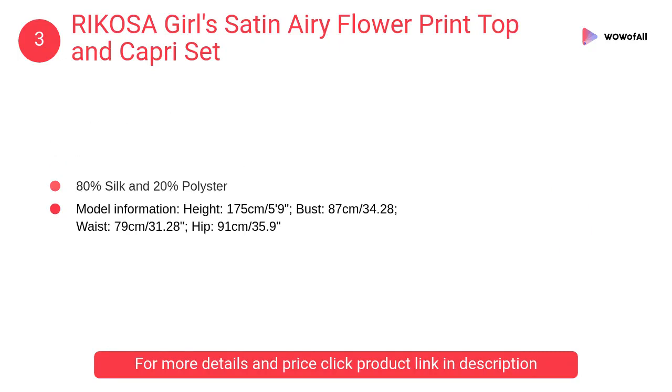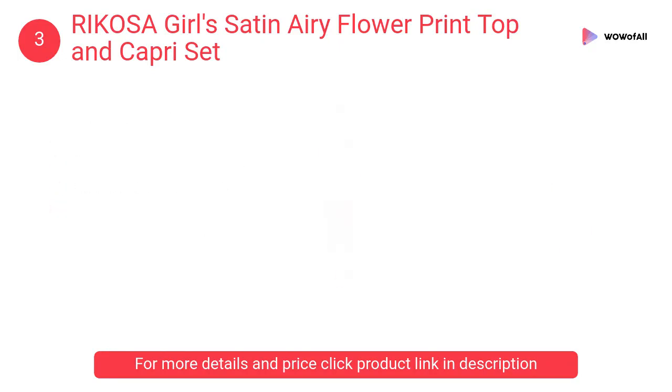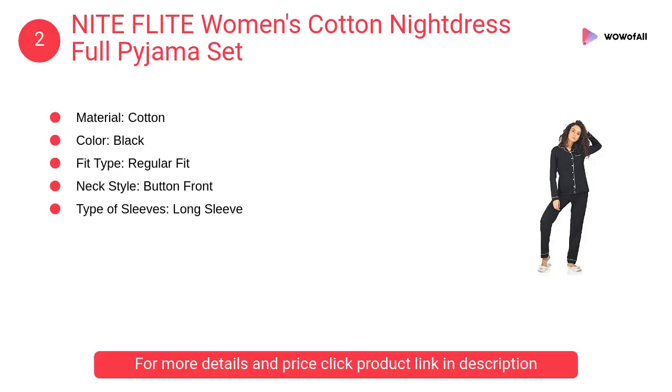Number 3: RIKOSA Girl's Satin Airy Flower Print Top and Capri Set. A classic and elegant top and shorts set — the ultra-silk satin fabric will let you feel relaxed. The satin plain top and flower print bottom will add appeal to your bedtime look.